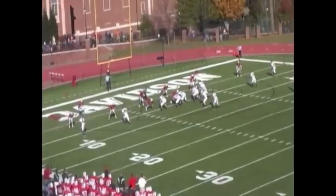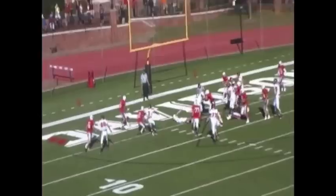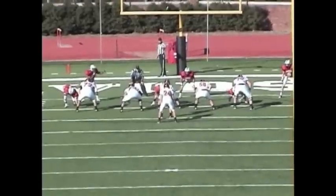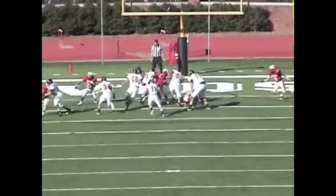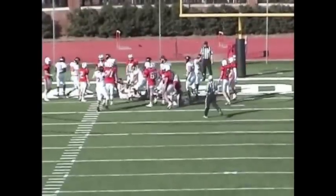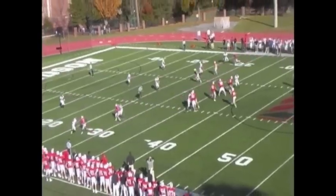Quarterback Braden Smith calls his own number on the quarterback draw. He follows a great block from Kurt Odom, who led CU in rushing by the way, for the game-winning score. There's the block by number 24, Braden Smith flies in, and then the defense steps up one more time.